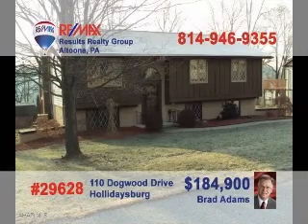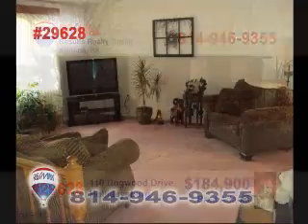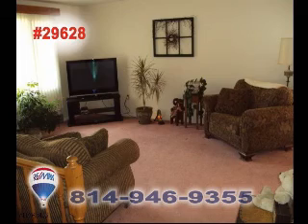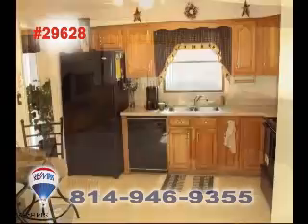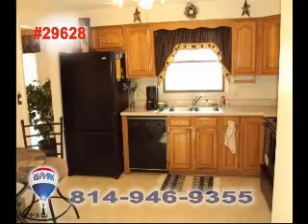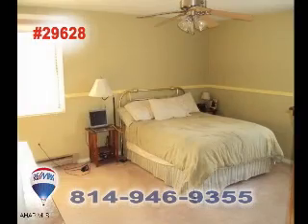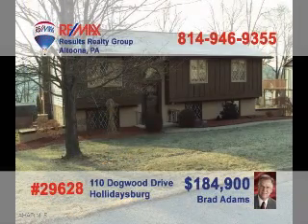Contact Brad Adams right away to see this outstanding home in a desirable neighborhood. You'll want to spend plenty of time in this living room with plush carpet and sun-filled windows. Or enjoy relaxing in the lower-level family room. The eat-in kitchen offers wide open space for meal prep and loads of cabinets. Just steps away is the dining room with sliding door access to the deck. Three bedrooms offer privacy and a good night's rest for all. Call Brad to set up a tour.